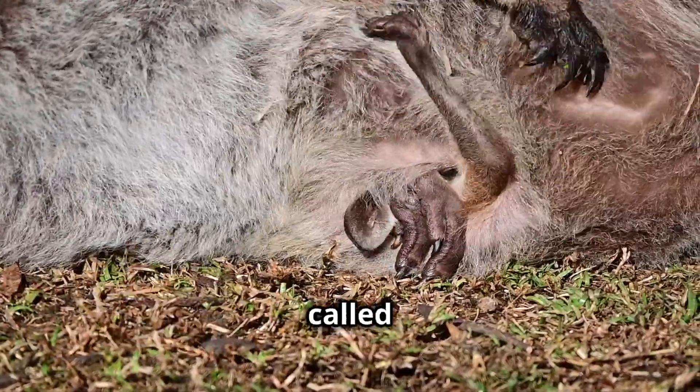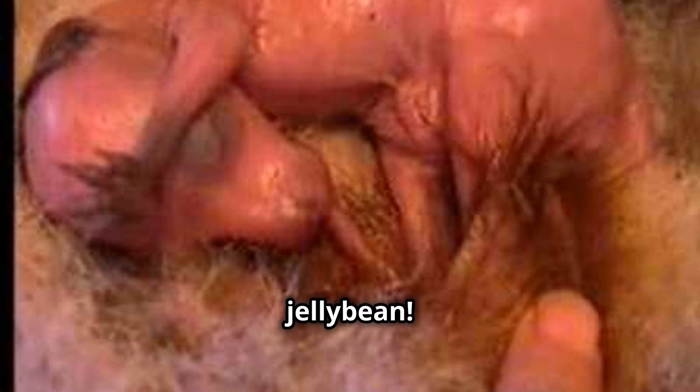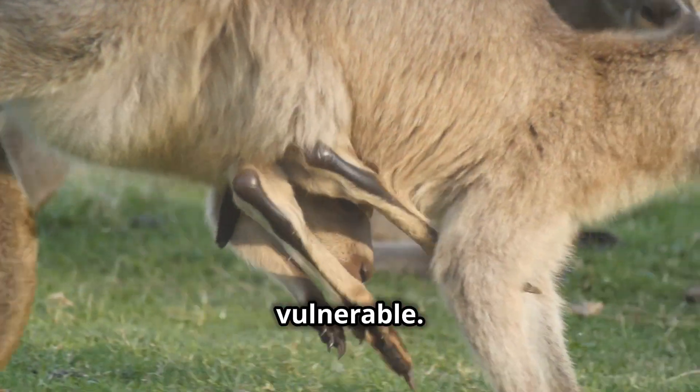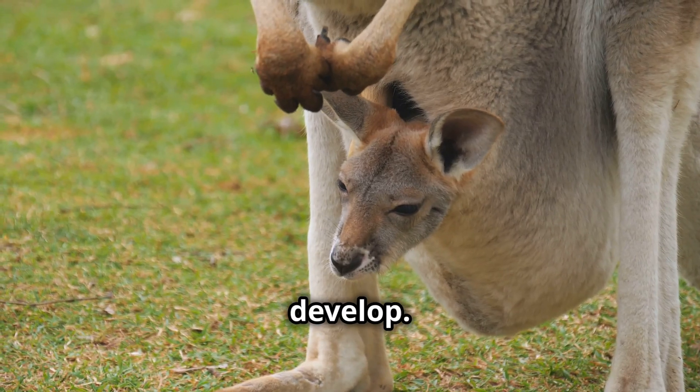When a kangaroo baby, called a joey, is born, it is incredibly tiny. Imagine a creature only the size of a jelly bean — that's how small a newborn joey is. Blind and hairless, a newborn joey is incredibly vulnerable. Its tiny limbs are not yet strong enough to hop. It needs a safe and secure place to grow and develop.